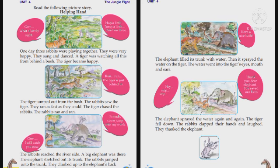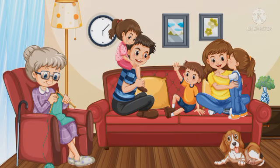Okay, my dears. How is the story? Did you all like it? Okay. Read and enjoy. Now, look at this picture.